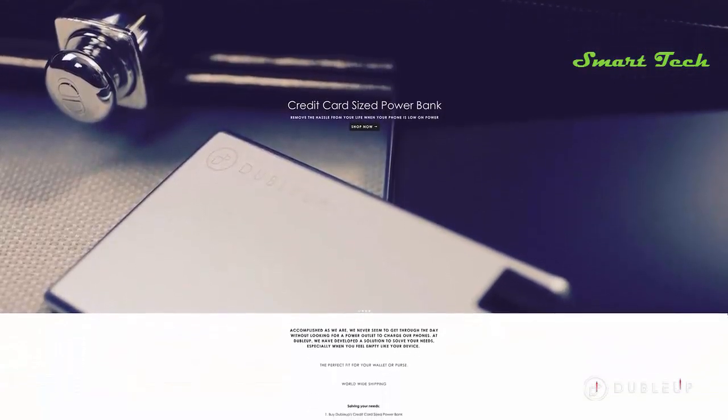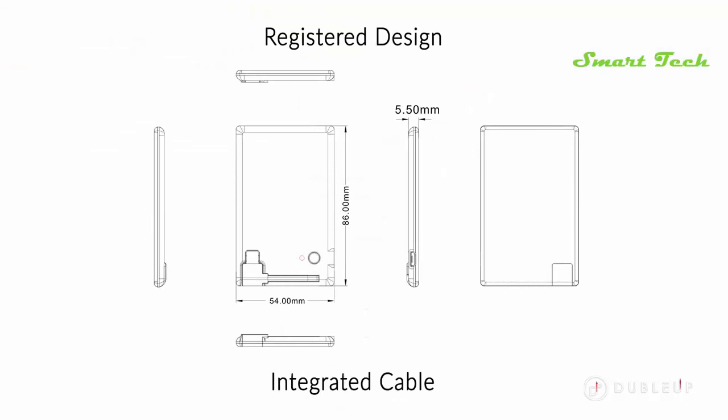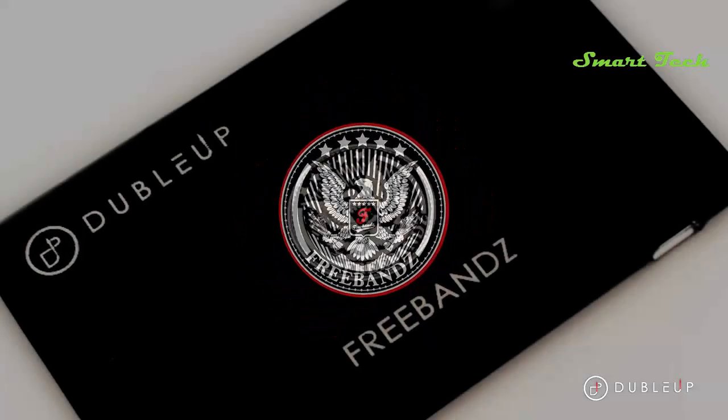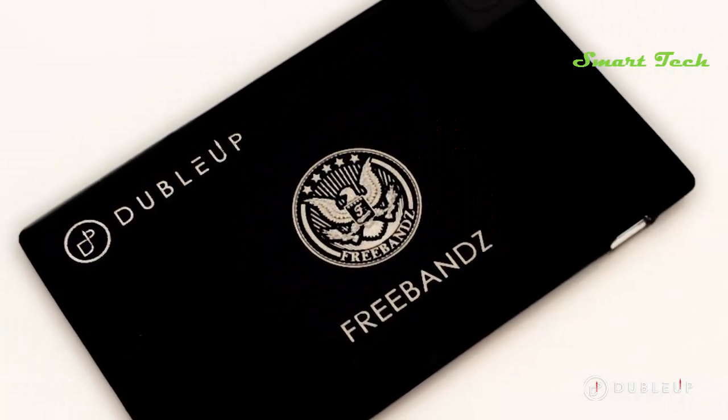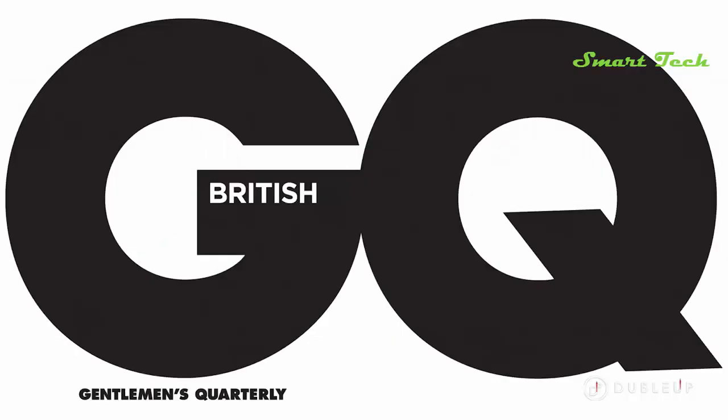Dubloff's credit card-sized power bank was launched for sale in May 2016. Its exposure on the internet created great interest in the marketplace, eventually leading to Dubloff's collaboration with Future's recording label Free Bands, where we worked to create a limited edition power bank for sale on Future and Drake's tour in America. Consequently, Dubloff has also been advertised in British Vogue and GQ UK.